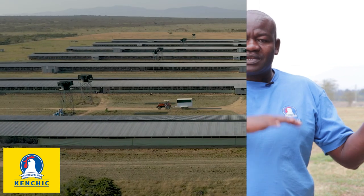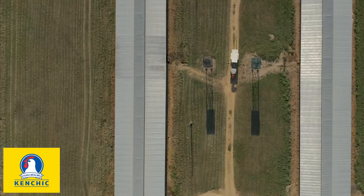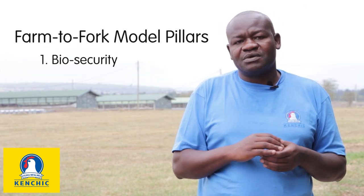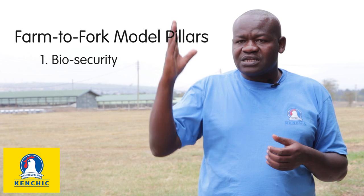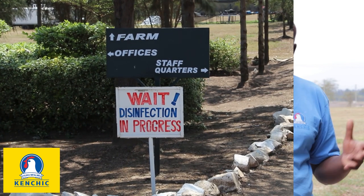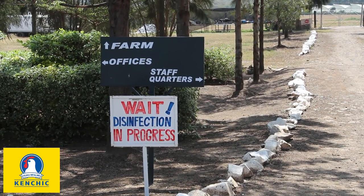Starting with biosecurity, our farms are located in isolated areas to ensure that we are not exposed to diseases. At the farm level, we have put several measures to ensure that whatever comes from any given farm is quality, disease-free, and able to reach the expectations of our customers. For instance, at the farm level, for you to get inside a farm, you have to take two showers and change into two sets of uniform before you really reach where the birds are.